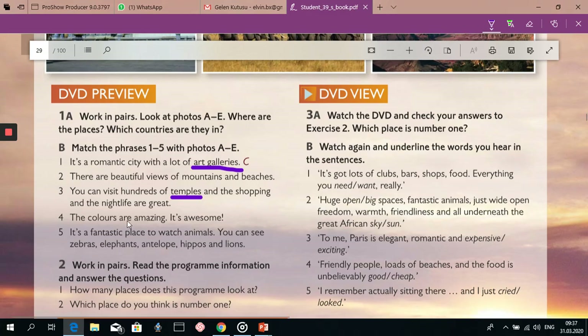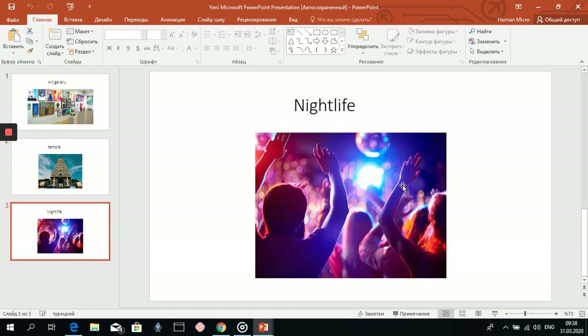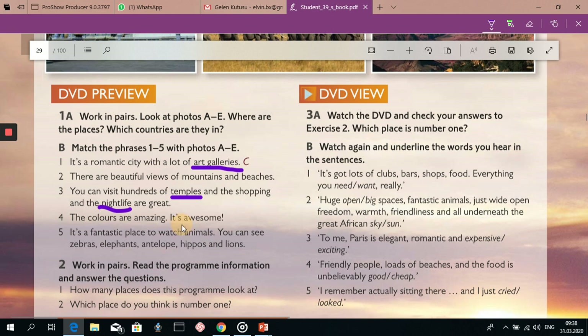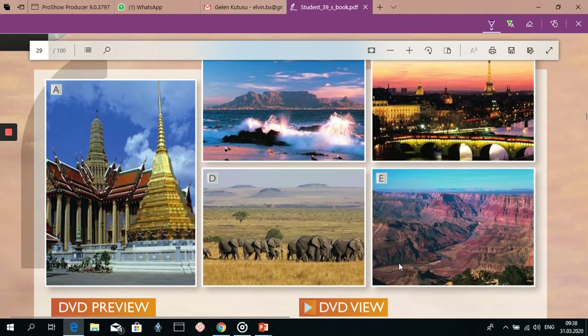Our next word is nightlife. What is nightlife? Maybe you know this word. It's entertainment or social activities that happen in the evenings, especially in bars and clubs. And now our next word is awesome. Awesome means extremely good. For example, if I say the Grand Canyon is awesome, it means extremely good. So I want to say it's an awesome place.